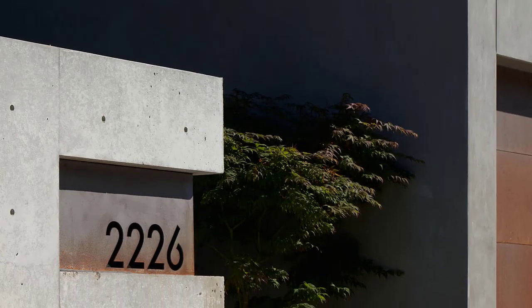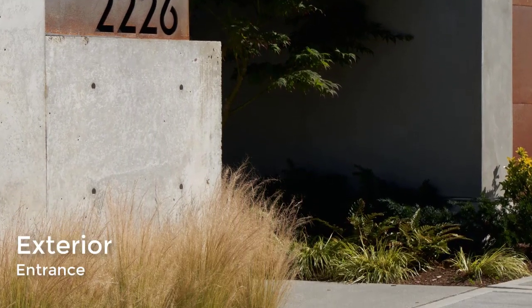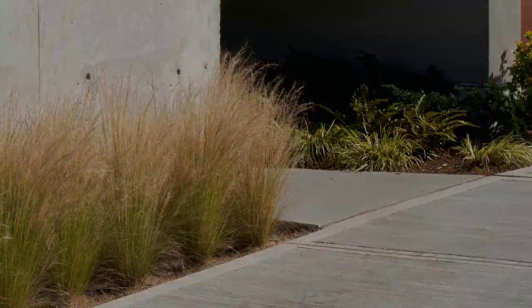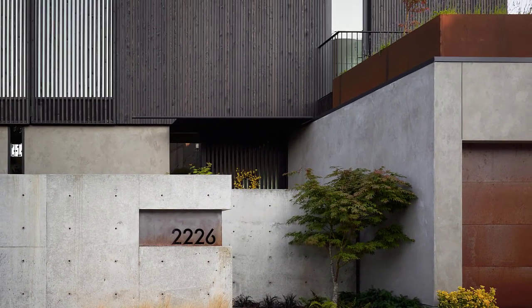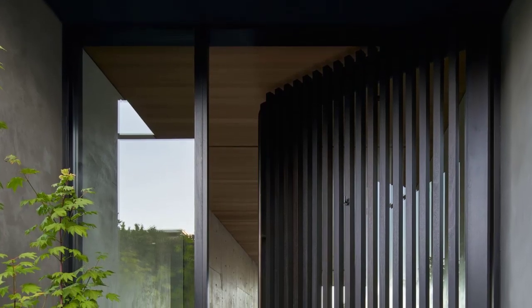The home's two layers have different facade treatments. The lower portion has concrete walls that ground the building to the site, while the top level is clad in vertical, tight-knot cedar slats with an ebony stain. The entryway is also covered in cedar screening.